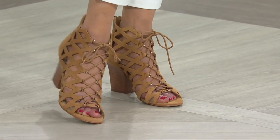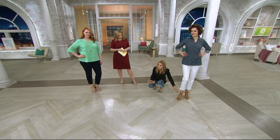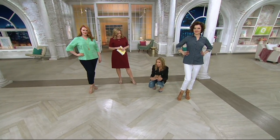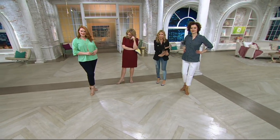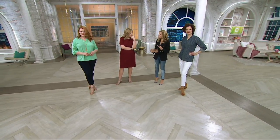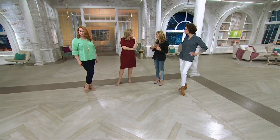Depending on your skin tone, if it's in this family, it's not going to cut you off at a weird spot. And same, frankly, with the blush — depending on your skin tone, if it's in either of these families, it doesn't cut you off or break up the length and look of your leg.